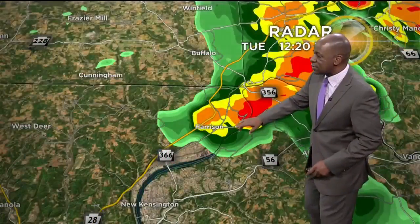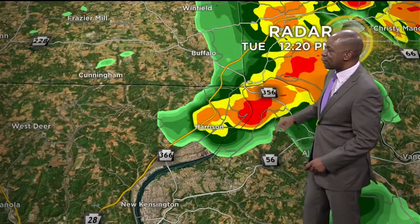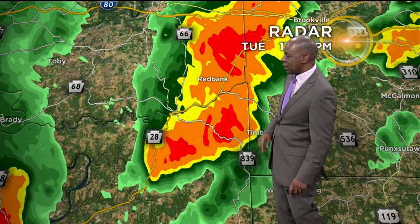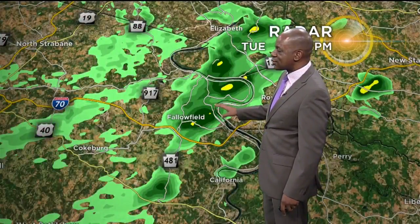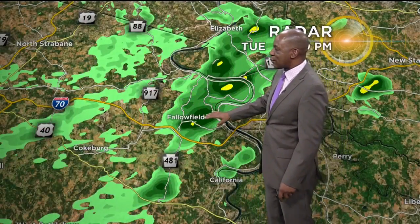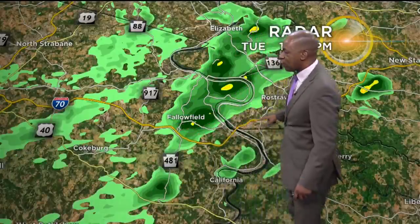We'll zoom in — you can see the Harrison area here. If you're heading along Route 28, it could be a little bit of a rough go for you. There does seem to be a lot of rain setting up along Route 28 right now, so you might want to give yourself a little bit of time before heading out that way. The Fallow Field area — also right around the North Strabane area — is also looking at some rain at this time. These are just some spotty showers. Here's I-70 just for a reference point.